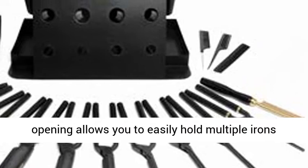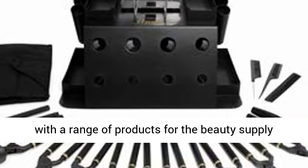The ceramic, as always, is superior quality for even heat distribution. The spacious opening allows you to easily hold multiple irons simultaneously.